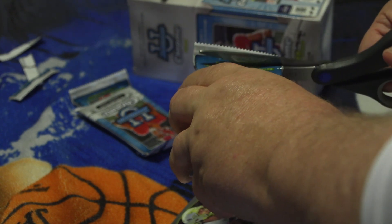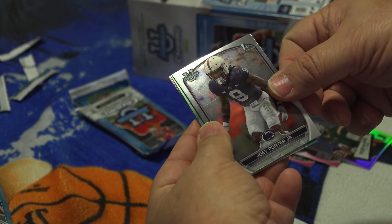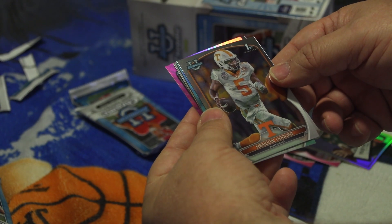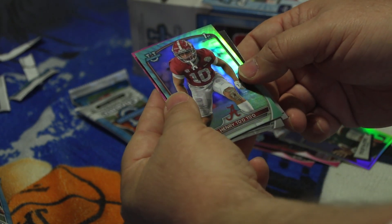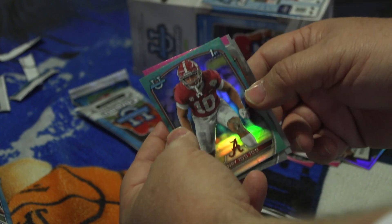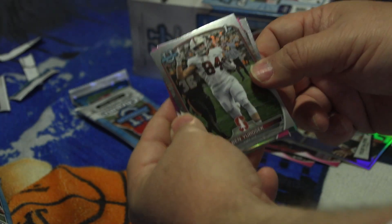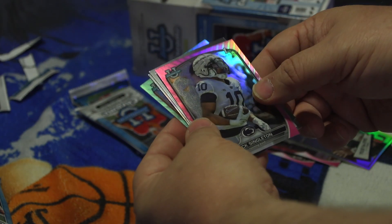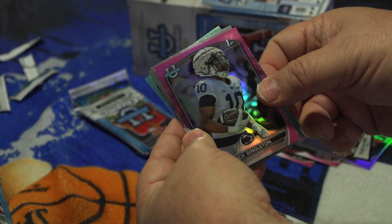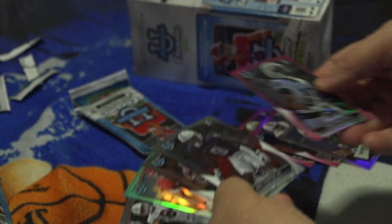Pack number five — we got Joey Porter from Penn State, Hendon Hooker looks like Tennessee quarterback, Henry To'oTo'o linebacker from Alabama — not a big fan of Alabama by the way, but they got some good players coming into the NFL — Ben Yurasek tight end from Stanford maybe, and Nick Singleton running back from Penn State, that's a pink one. Five cards again, interesting.